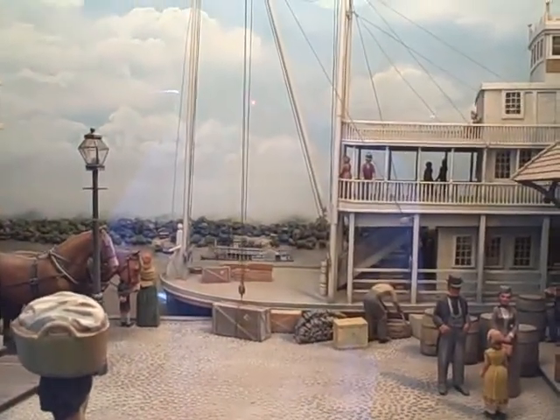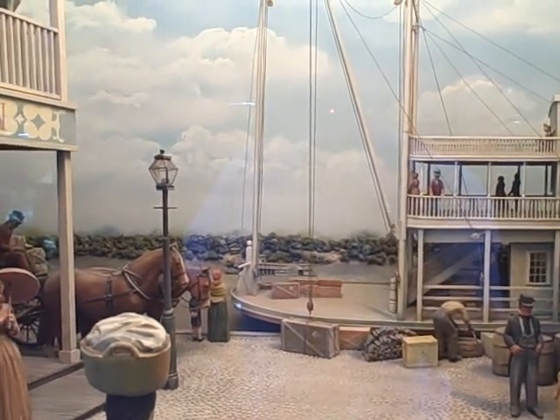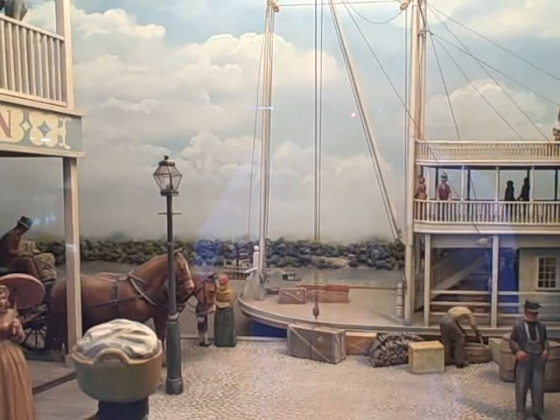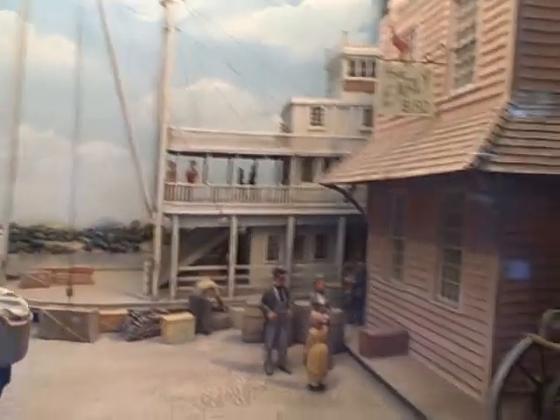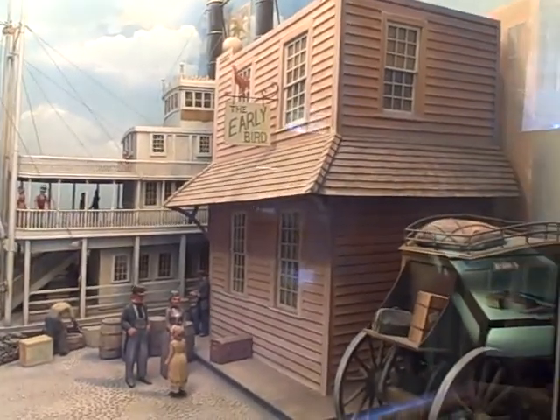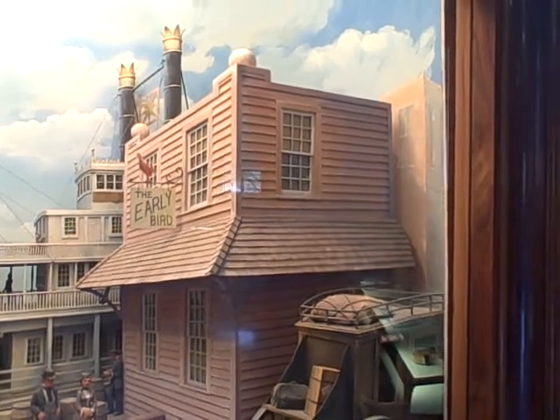You can see on the river back there, the boat's going by. So this is the carillon tower.